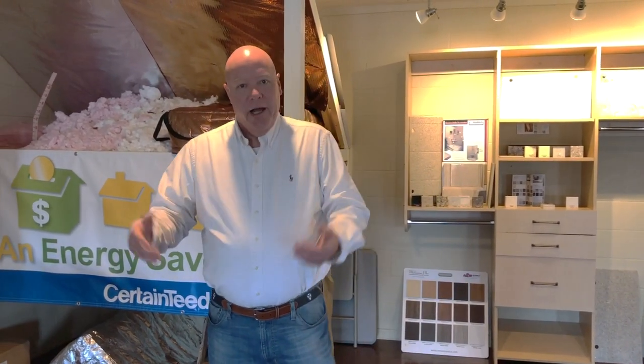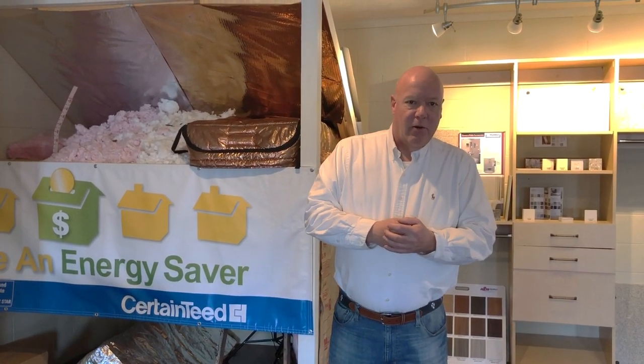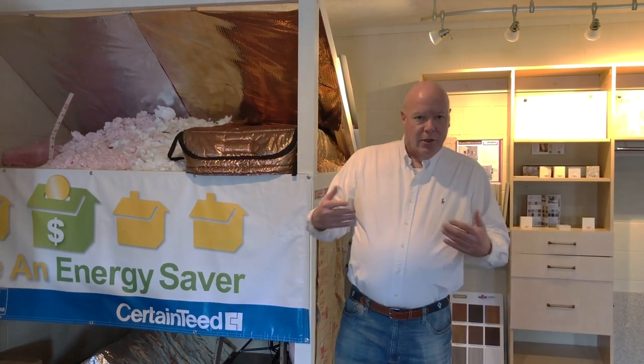I know I go in my attic probably six, seven times a year to get the Halloween stuff out and the Thanksgiving stuff out and the Christmas stuff out and the Easter stuff out. And every time I go up in and out of my attic, I see that patch right there — it hits me right in the forehead and it constantly reminds me of the company that installed that attic hatch cover. So I think it is a good way to constantly advertise your company and your services.